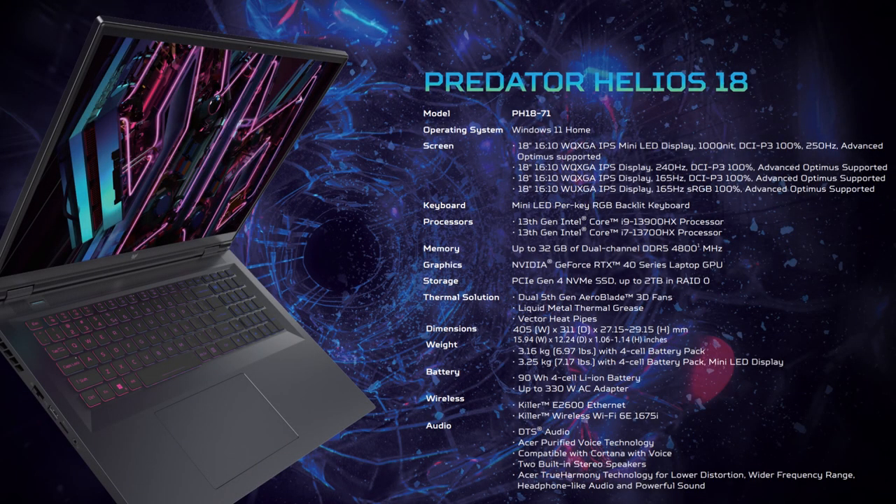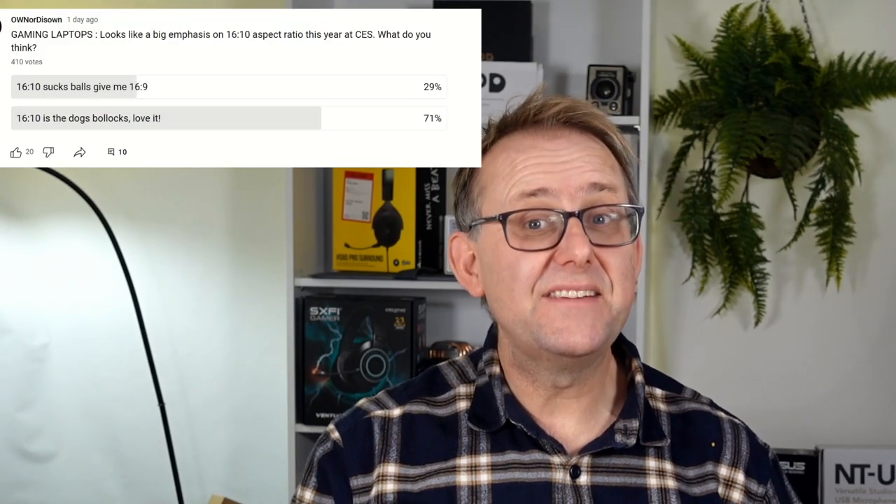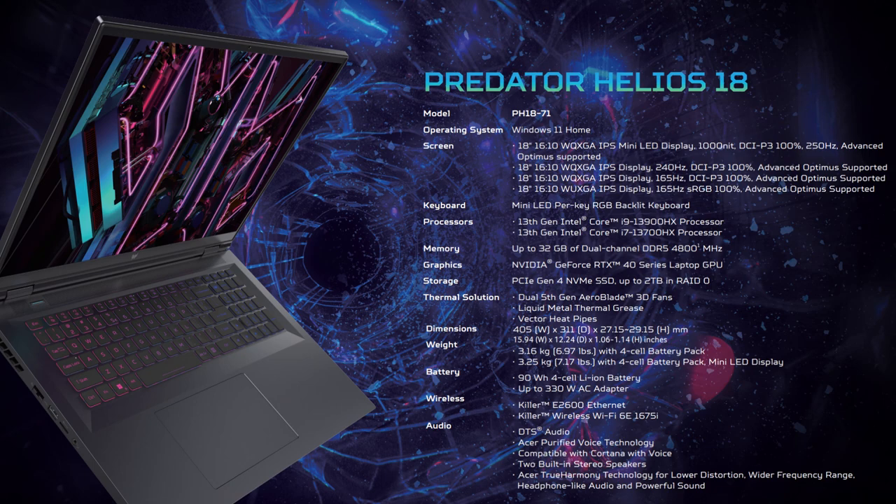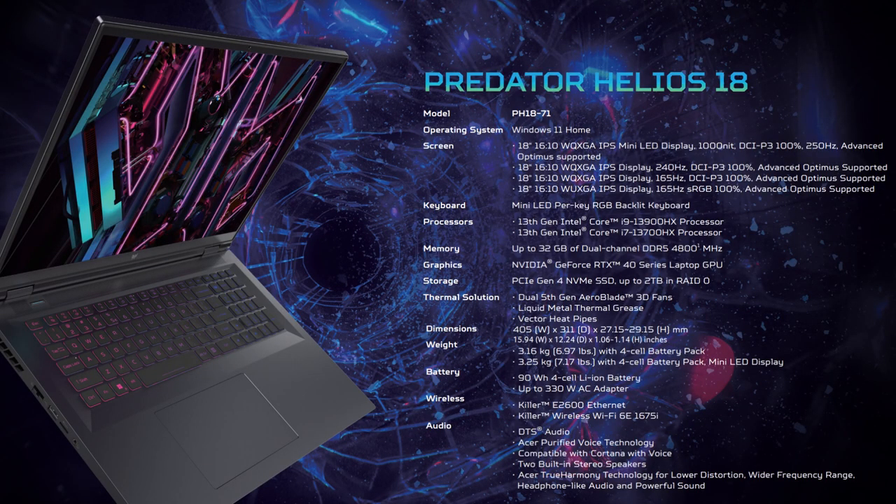The Helios 18 has four screen options, all 16x10. I personally like 16x10 for gaming and productivity — a recent poll showed 71% of people prefer 16x10 over 16x9. The top panel is 2560x1600 mini-LED with a crazy 1000 nits peak brightness, 100% DCI-P3 colour space, 250Hz refresh rate, and Advanced Optimus. Two other displays share the same resolution and Advanced Optimus but at 240Hz and 165Hz respectively, whilst the base model is 1920x1200 at 165Hz with 100% sRGB and Advanced Optimus — still pretty good as long as brightness hits at least 300 nits.